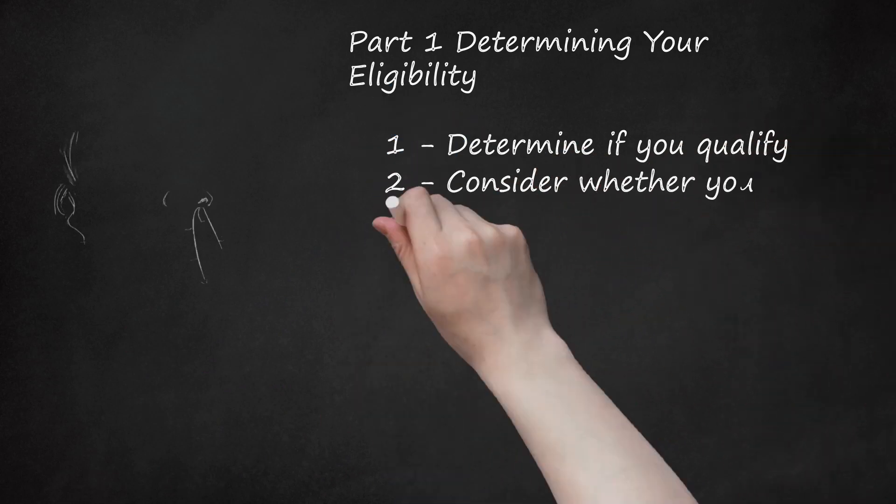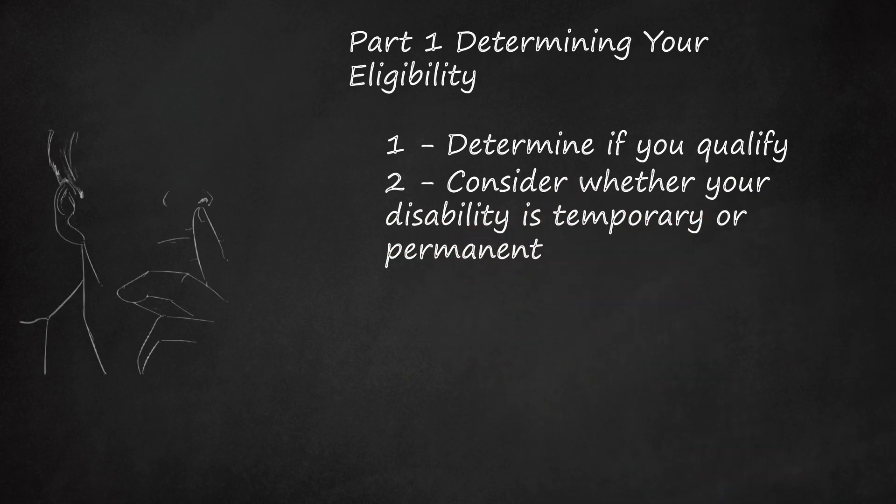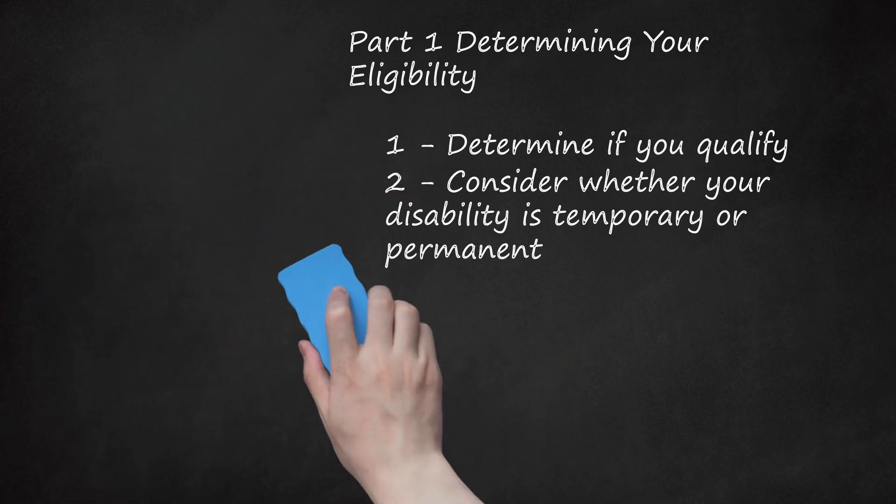Consider whether your disability is temporary or permanent. If you have a condition that limits your mobility but will only last a few months, such as a broken leg, you may only need a temporary permit, which is valid for up to six months. If your condition is permanent or will last longer than a year or so, you should apply for the permanent regular permit.